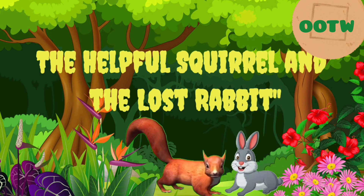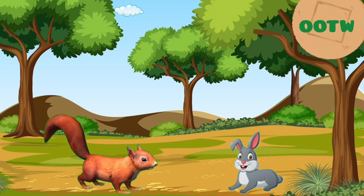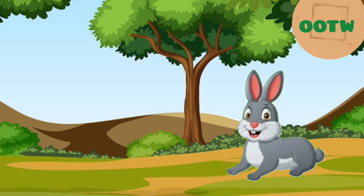The Helpful Squirrel and the Lost Rabbit. Sammy and Rosie walking together through the forest, with Sammy holding a small acorn in his tiny paws, and Rosie looking up at him with gratitude.